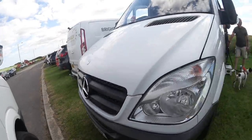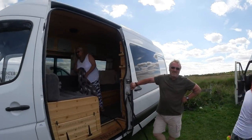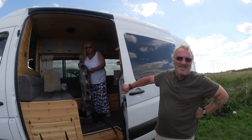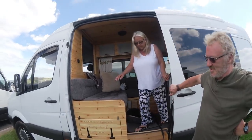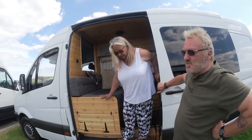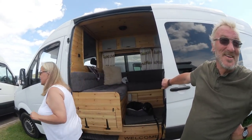What model Merc is this, Graham? It's a 12th plate, the long wheelbase — long wheelbase Merc Sprinter. She's got full service history. She had a hundred and twelve thousand on her when we got her. She hasn't done that many miles because she's been on the drive.